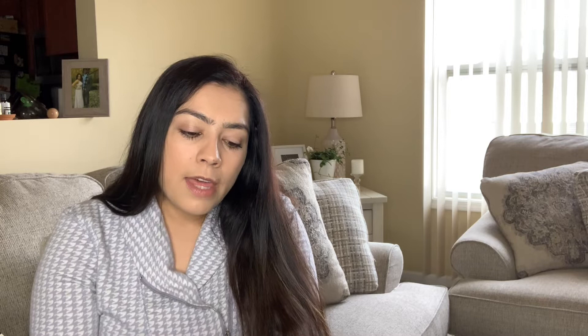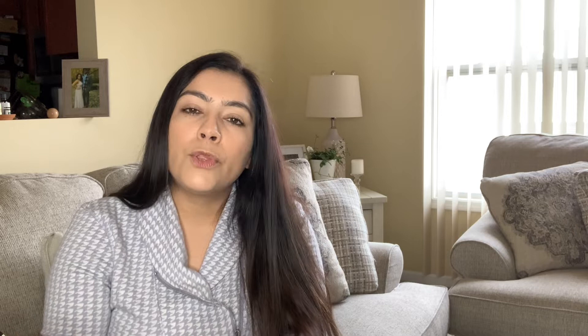I also picked up these Bandolino women's size 8½ beige gold open toe block heel shoes — in really, really good condition, just some normal wear on the outsole. I picked them up based on style; they look so comfortable with that thick block heel and a nice strap around the leg. Bandolino isn't a huge brand, but I'm hoping to make at least around $20 for them.